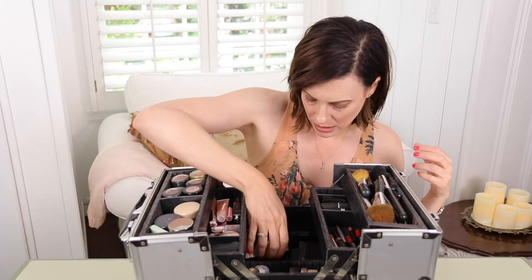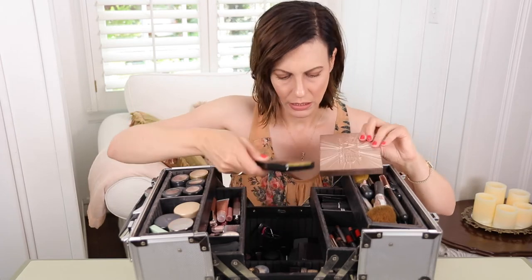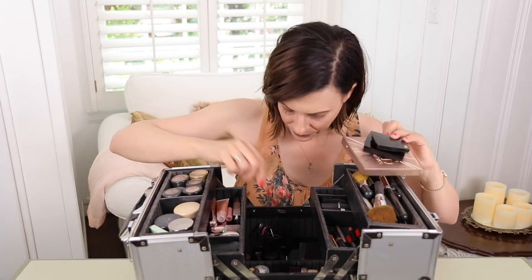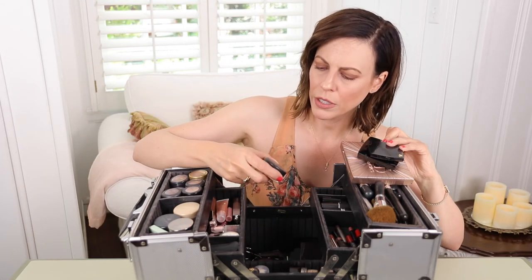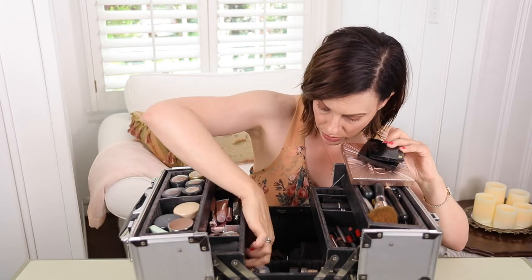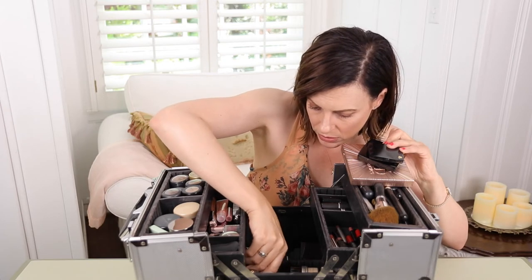I've got big eyeshadow palettes, little eyeshadow palettes, eyeshadow pots. I was looking for you earlier and I didn't know where you had gone. Sometimes I put things in the wrong place and then I can't find them. So this goes in this section over here — I'll move it before I lose it again.